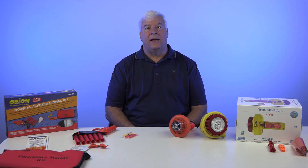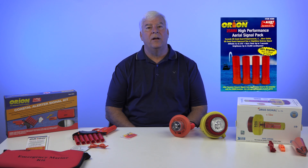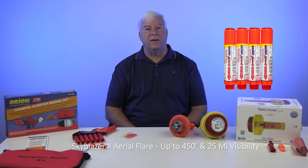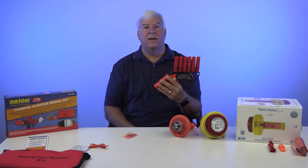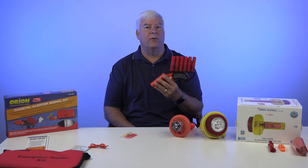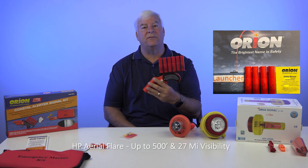There are different types. A pocket rocket aerial flare will go up to about 300 feet in elevation and can be seen up to 20 miles away. The next level up is a 25 millimeter aerial flare, which will go up to 375 feet in elevation and be seen up to 23 miles away — an extra three miles. The next one up is the Sky Blazer II aerial flare, which goes up to 450 feet and can be seen up to 25 miles away. Then there's the 12-gauge HP aerial flare, included in this coastal alert signal kit by Orion, which goes up to 500 feet in elevation and can be seen up to 27 miles away.